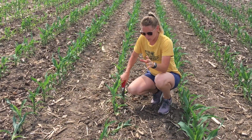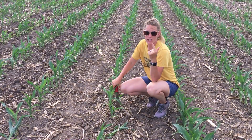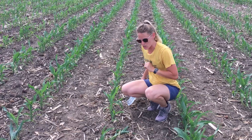You can get rootless corn syndrome particularly when you have extremely hot and dry conditions during the first nodal root development, most notably around V3 to V4, which is especially where we're at right now.